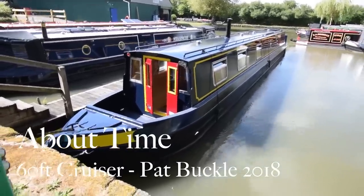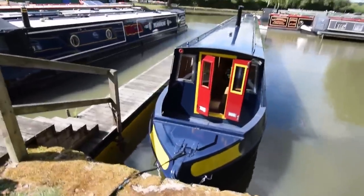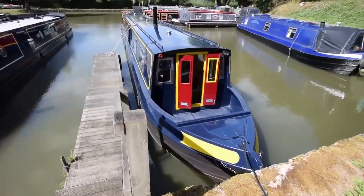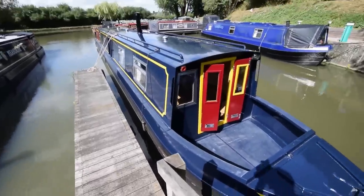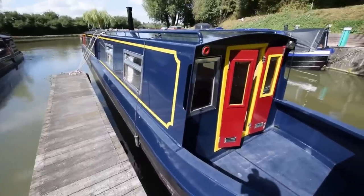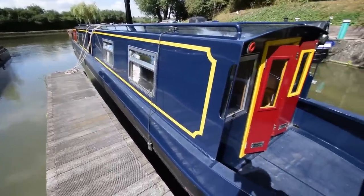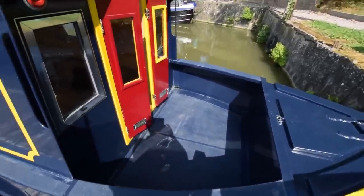This is about time — a 60-foot cruiser stern narrowboat built by Pat Buckle in 2018. She's brand new. A change in circumstances of her owner means she's for sale, and as you would expect she's in mint condition. Pat Buckle builds boats up on the River Neen at Stibbington. My boat was a Pat Buckle, so I have a particular liking for them.